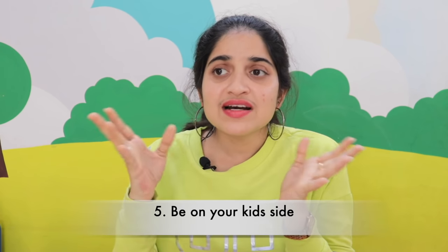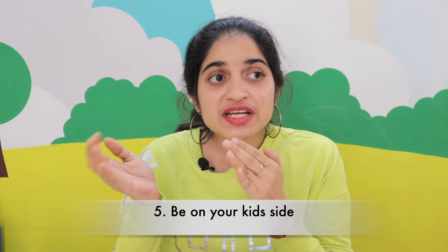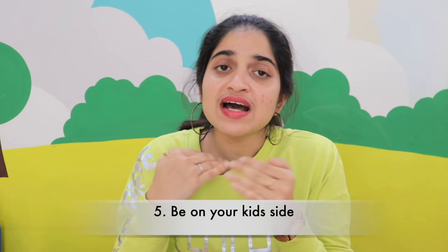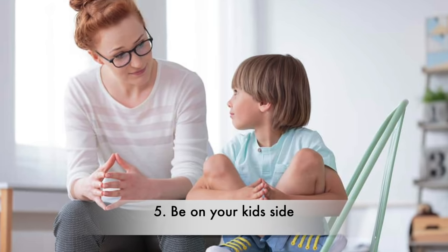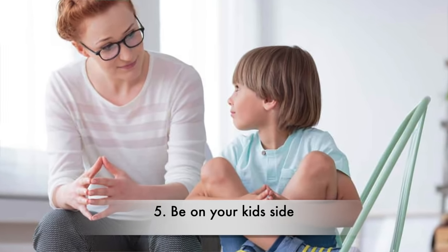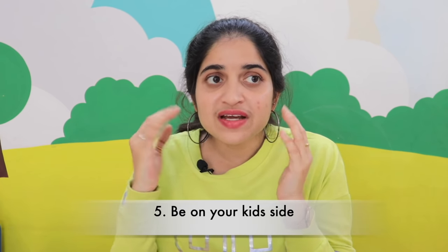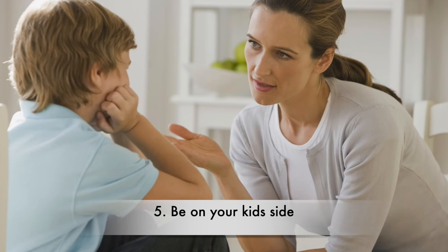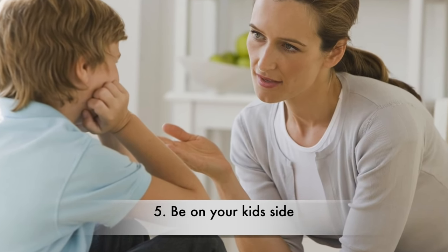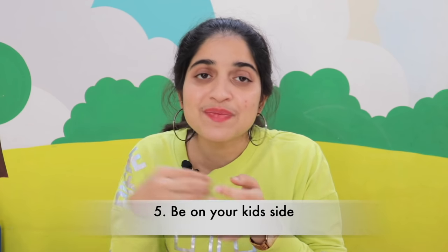The fifth idea is to be on your kid's side. When a child is not scoring well, rather than asking 'why are you not studying properly?', take your child's side, sit with them, and ask what is making it difficult for them to score in that subject. Understand their perspective. You should not just be an advisor — be a friend to your child so they feel comfortable sharing things with you.